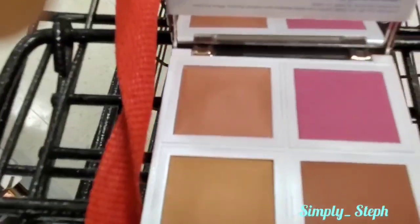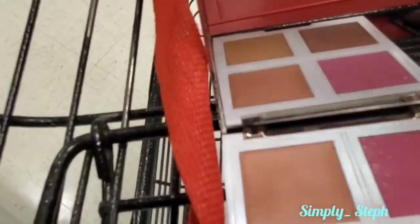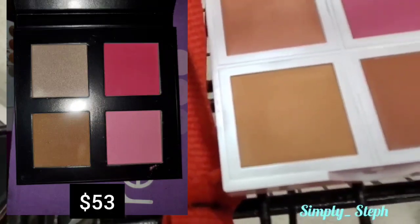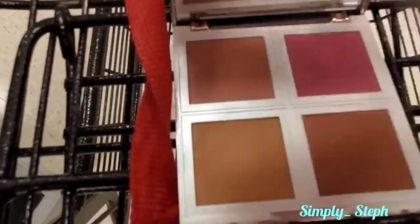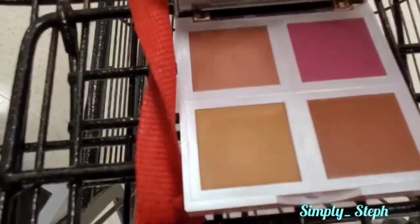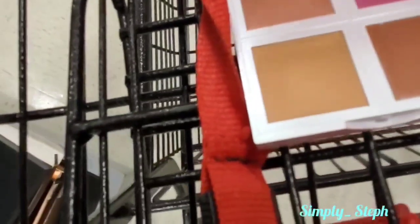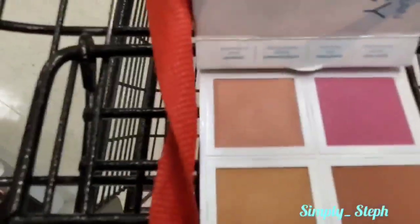Check it out - this is the Vibrancy palette I was telling you about, the one that looks like the Hakari palette. The Hakari wants a lot of money and this is only $12.99. Tell me that doesn't look exactly like it - it's very close, it could be a dupe. Maybe not though, because that's just the TJ Maxx price.